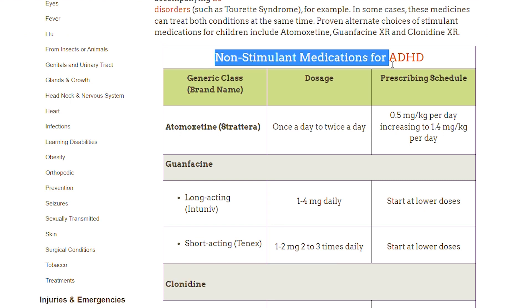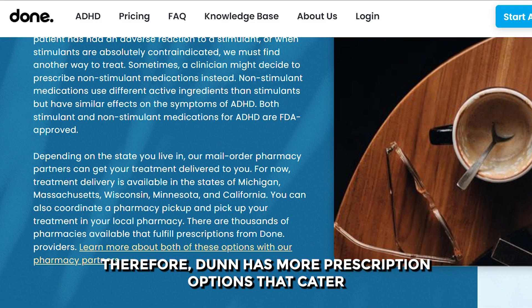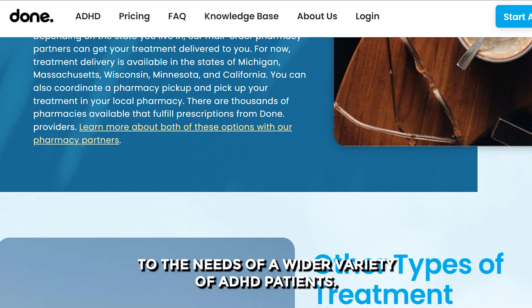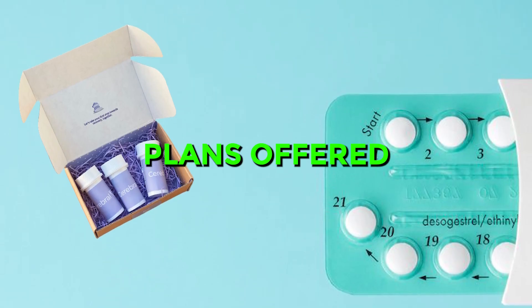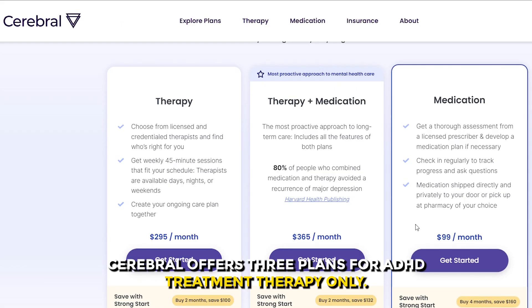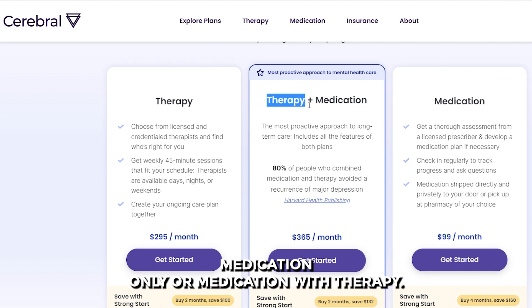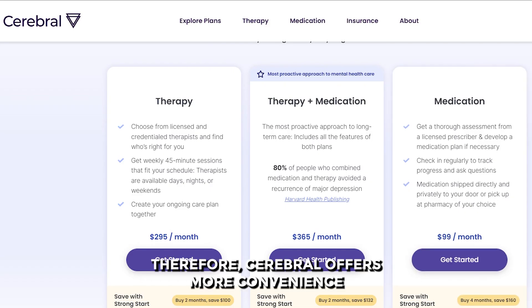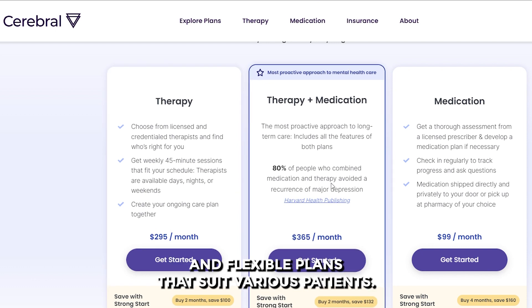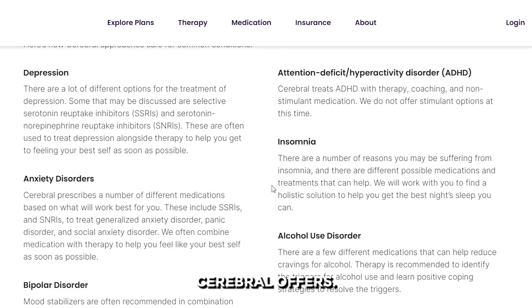Stimulants have a greater effect than non-stimulants, and non-stimulants take longer to kick in, so stimulants are often used as an initial treatment. Therefore, Done has more prescription options that cater to a wider variety of ADHD patients. As for plans, Cerebral offers three — therapy only, medication only, or medication with therapy — while Done only has one plan that doesn't include medication. So Cerebral offers more flexible plans.